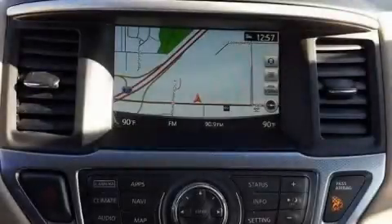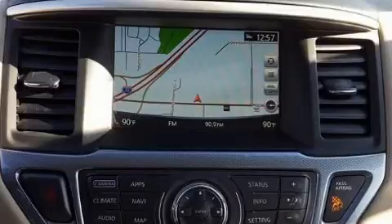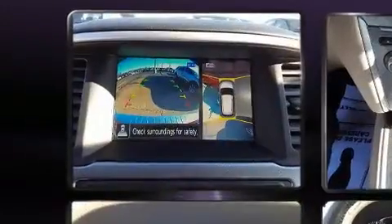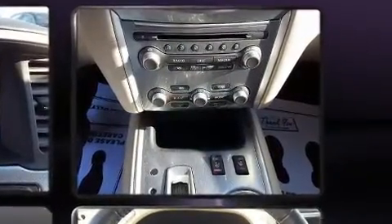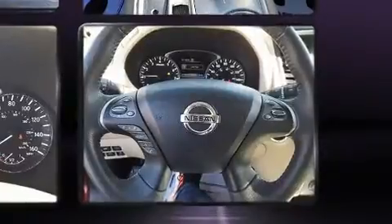Here's a great deal on a 2017 Nissan Pathfinder. Smooth gear shifts are achieved thanks to the 3.5-liter 6-cylinder engine, providing a spirited yet composed ride and drive. Four-wheel drive allows you to go places you've only imagined.